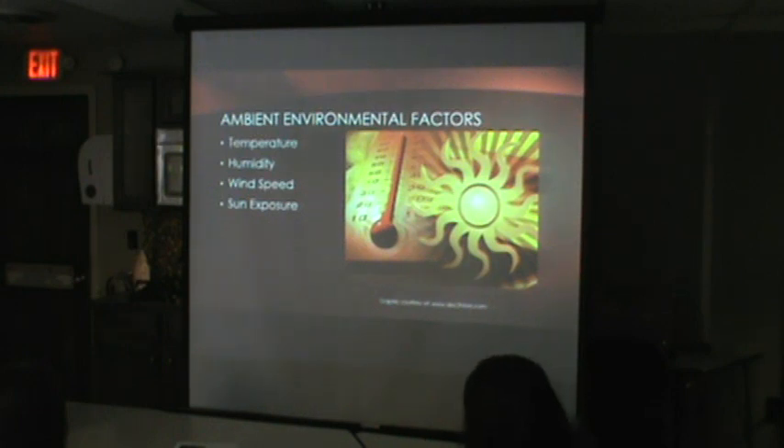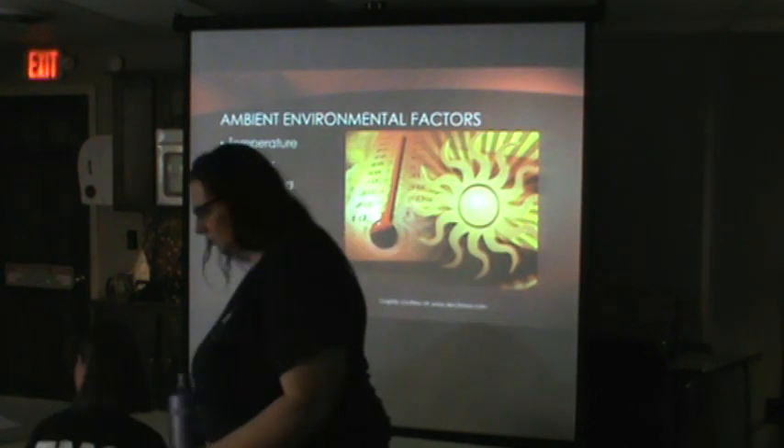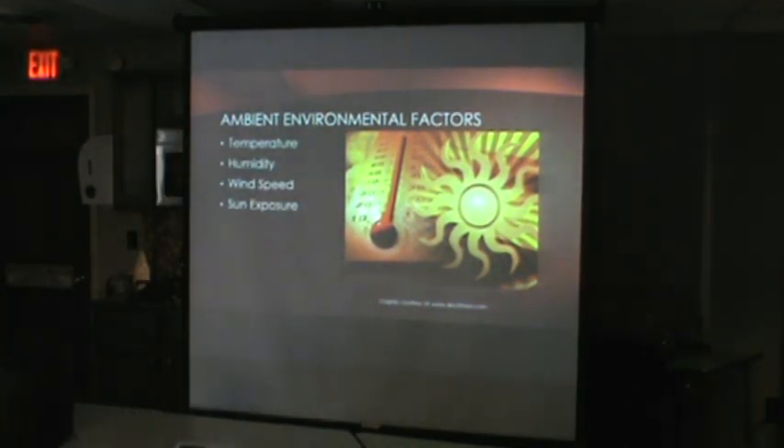Environmental factors affect how our body retains and loses heat. Obviously, the higher the temperature, the more heat enters your body and the harder it is to get rid of. Humidity is the same — if it's very humid you'll still sweat, but it won't evaporate as well. Wind speed helps — on windy days it's easier to cool off. Sun exposure adds radiant heat, and after a while a sunburn decreases the skin's ability to lose heat.